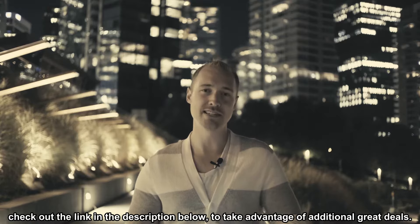Norton is a company known for its virus protection and also for securing online transactions. So when it backs SoftwareKeep with a Norton shopping guarantee, you know that your purchase is going to be safe and secure.